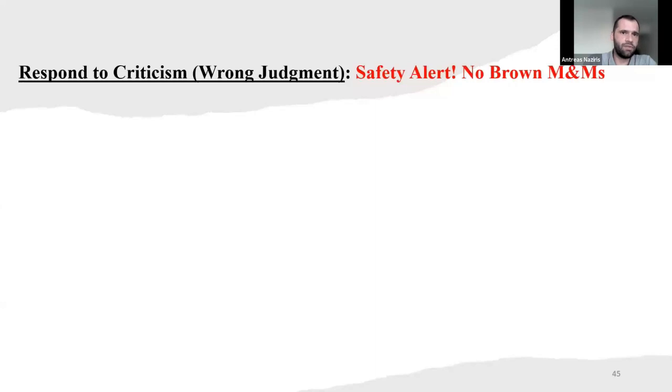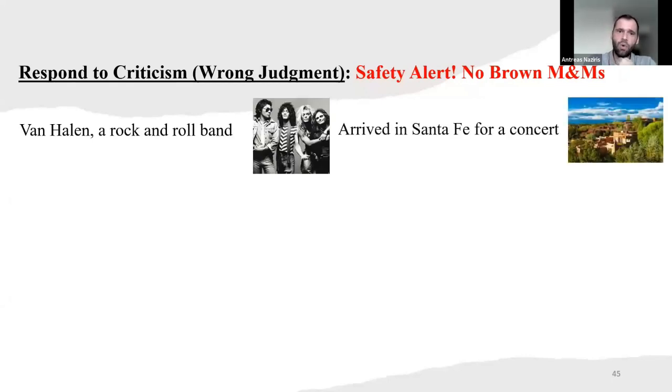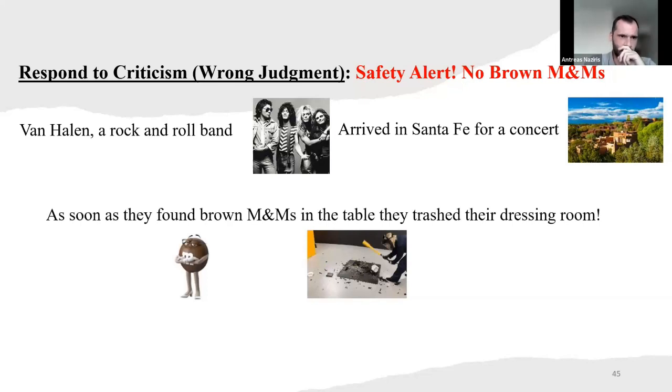Now we have an example of responding to criticism with a wrong judgment. The title is 'Safety Alert: No Brown M&Ms.' The rock band Van Halen — once upon a time, they arrived in Santa Fe for a concert. As soon as they found brown M&Ms on the table, they trashed their dressing room. They were not excited before the concert, and they made sure the stage was safe before performing that night. But why all that trouble for just some brown M&Ms?